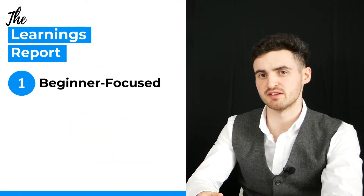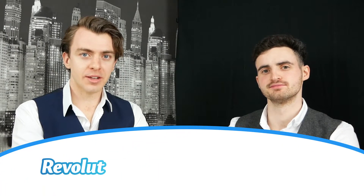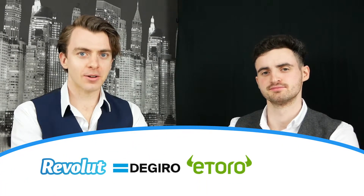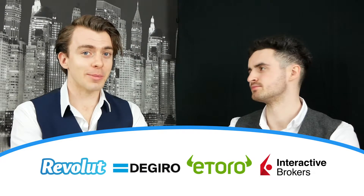In this video we're going to be going through the best stock brokers and apps available to Irish investors. There are a number of apps and brokers available but deciding between them can be tricky. We've broken it up into beginner focused, novice focused, and advanced focused brokers. We'll be talking about four different brokers: Revolut, DeGiro, eToro and Interactive Brokers. We'll also briefly mention Binance and Coinbase.